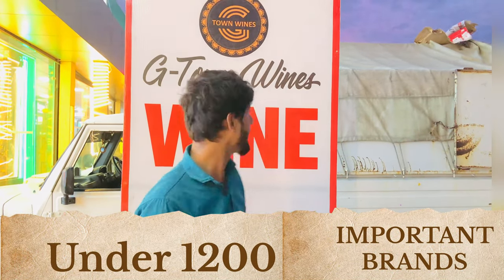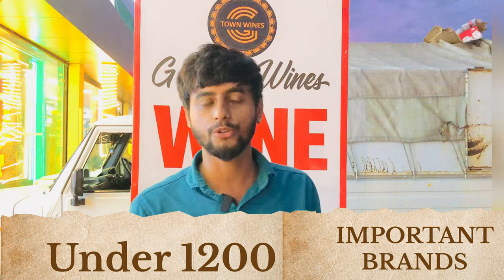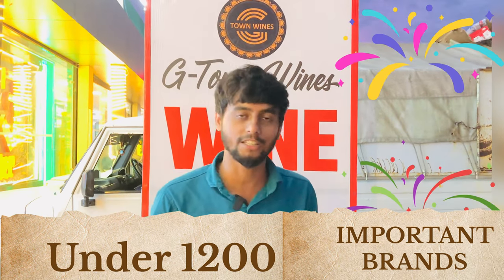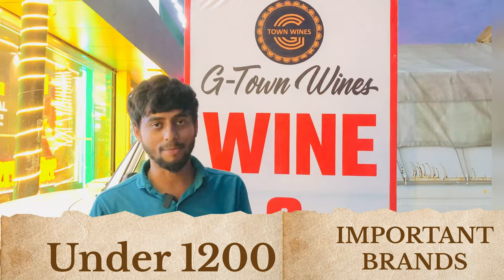Hello friends, so once again you all have to go to Jiton Wine Shop. This video is going to be very fast, and we are going to tell you about the cheapest price of which brand you are going to get. So, we are going to go to Jiton Wine Shop.